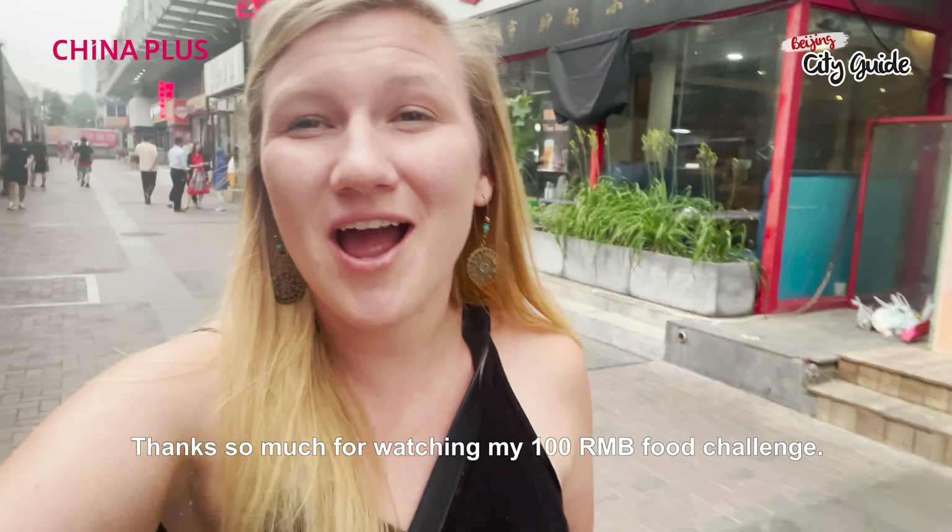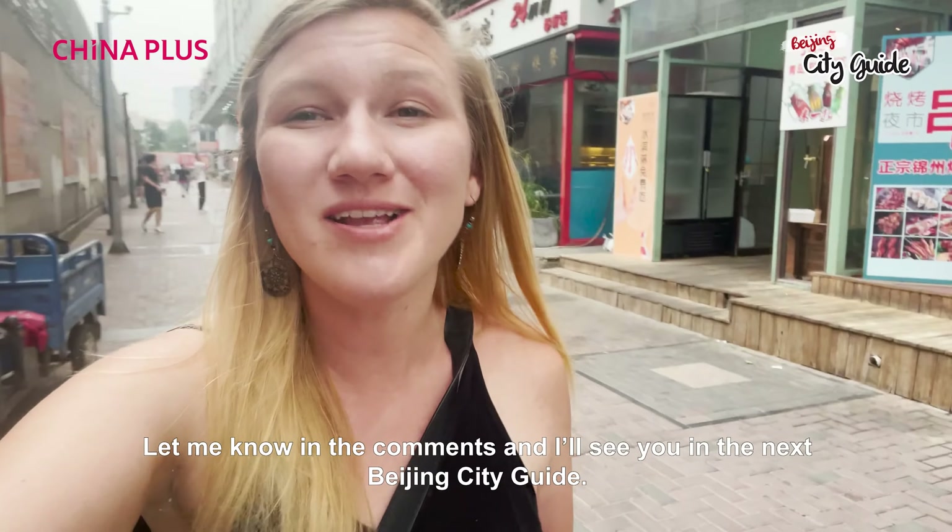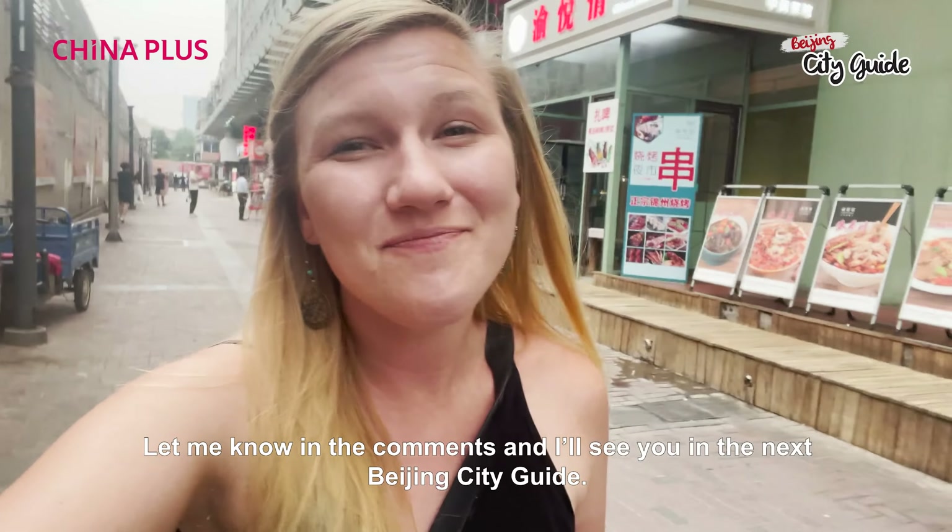Thanks so much for watching my 100 RMB food challenge. What other kind of challenges or food would you like to see me try? Let me know in the comments and I'll see you guys in the next episode of Beijing City Guide. Bye!